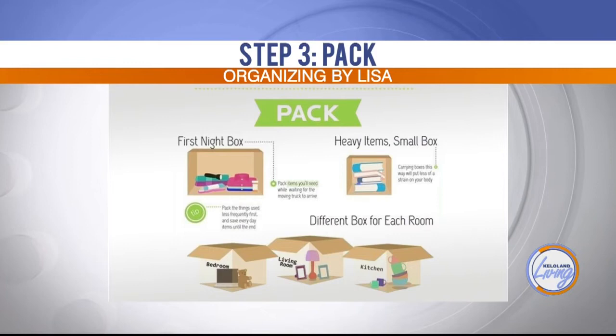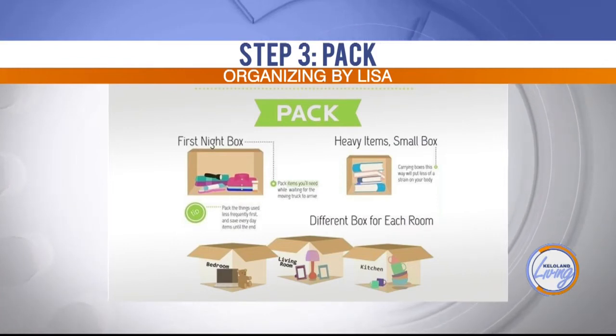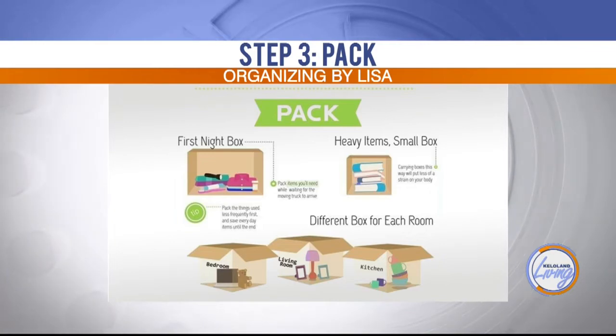Have a night-before box with your medications in it — stuff you need to get to that you might have to have. It's like planning for a vacation for a few days. And there's one item you necessarily have to keep in mind above everything else — you do not want it on the last box that comes off the truck. You need your toilet paper, so throw it in your car, in your purse, in your go-to bag. You're going to want your toilet paper when you get to your new place.